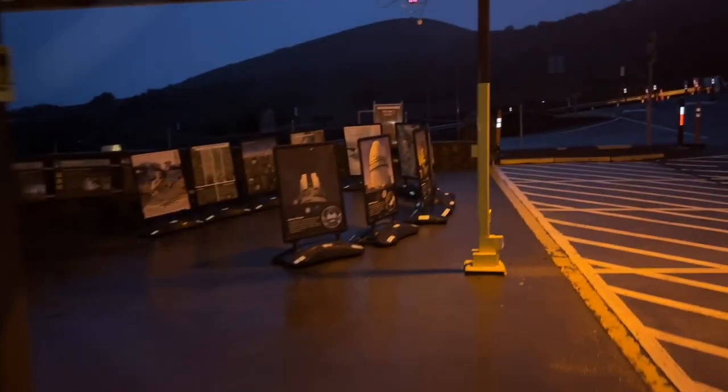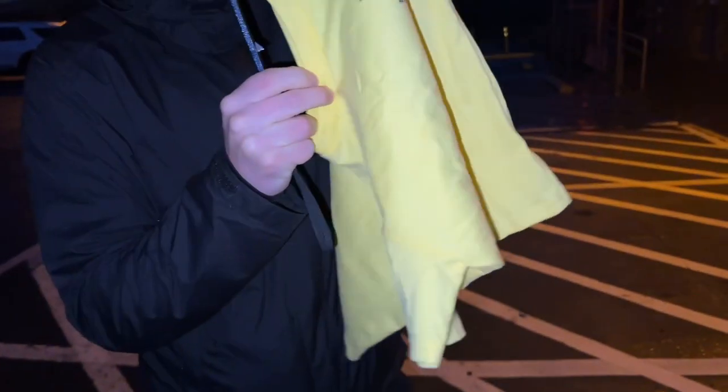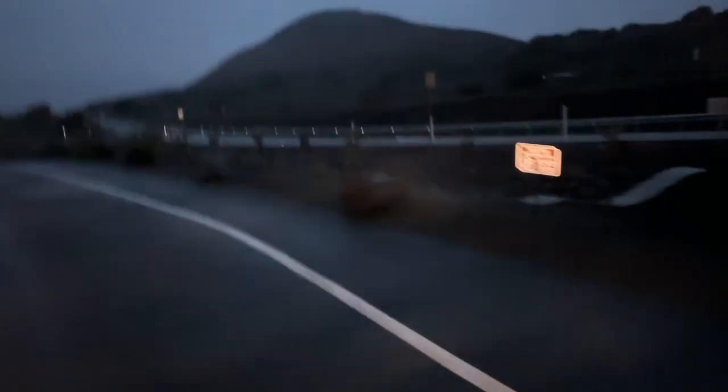We're at the Mauna Kea visitor center. Just up the road there are observatories from all different countries and we're quite high up. We got cute little shirts — mine has a kawaii little telescope on it, like a baby tee vibe. Jamin got a lavender one — I thought it was blue but it's lavender. You can kind of see mountains, lava, and black cows — they call them invisible cows because you can run into them at night.